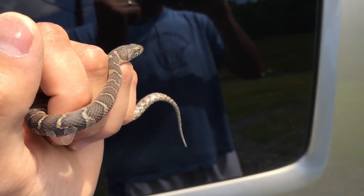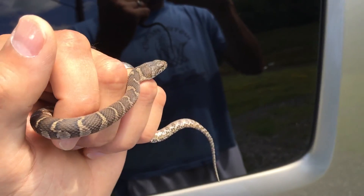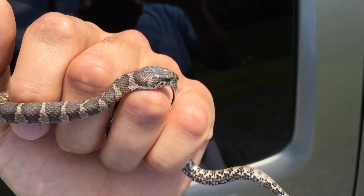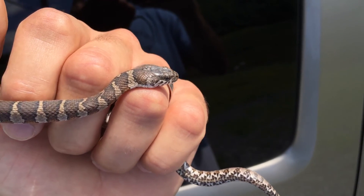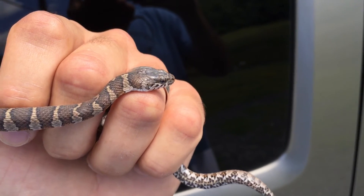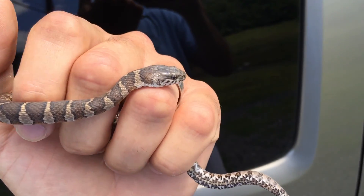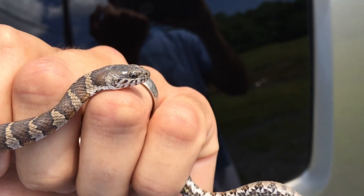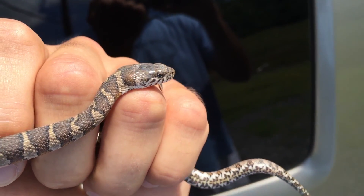So here's one of the little guys that lives in the creeks here at Lake Winona. They're really important to the ecosystem here. They eat all kinds of rodents, frogs, and toads — things that help keep things in balance, because if nature is out of balance then we've got problems anyway. So let these guys live if you can, and enjoy them if you're into it. Thank you.